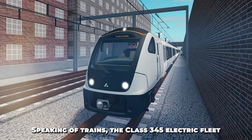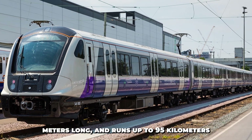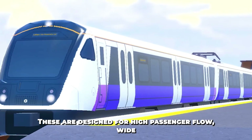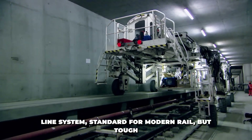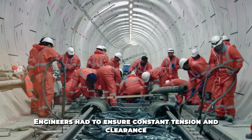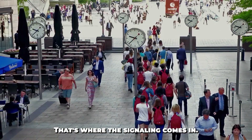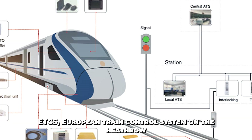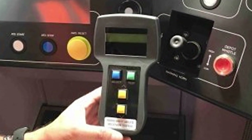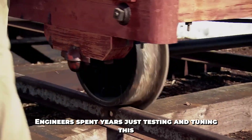The Class 345 electric fleet is a new generation: each train has nine carriages, stretches over 200 meters long, and runs up to 95 kilometers per hour — designed for high passenger flow with wide doors and energy efficiency. Powering them is a 25 kilovolt AC overhead line system, standard for modern rail but tough to install underground, requiring constant tension and clearance inside tight tunnels. Controlling all of this is a blend of signaling systems: CBTC communications-based train control in the central tunnel, ETCS European train control system on the Heathrow branch, and TPWS and AWS on the outer lines. Switching between systems in real-time requires onboard software that's incredibly precise — engineers spent years just testing and tuning this alone.